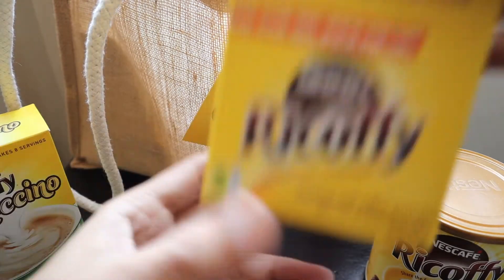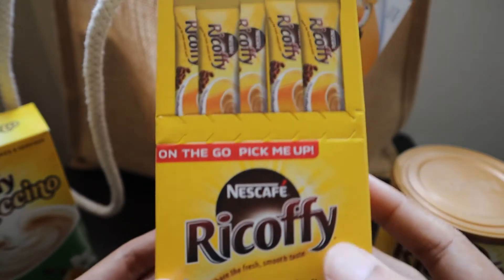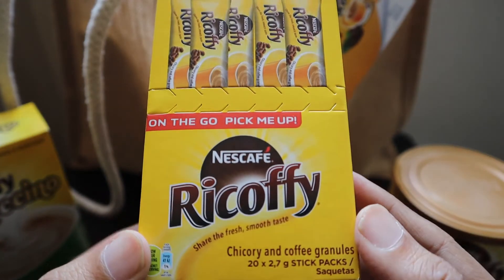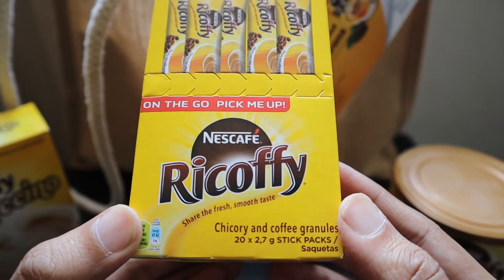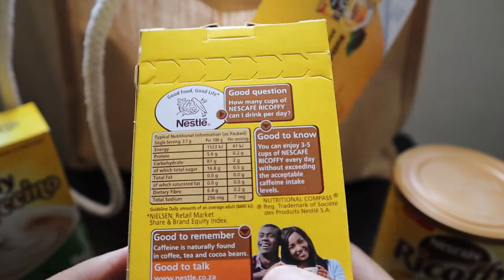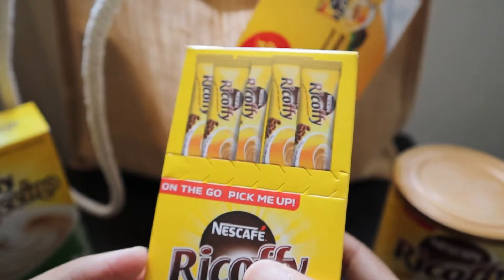The next thing is a small on-the-go sachet to make your coffee on the go. It's 20 packets of 2.7 gram stick packs, which is really good when you are traveling.